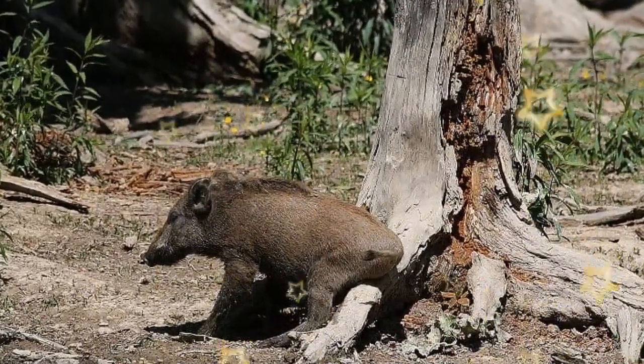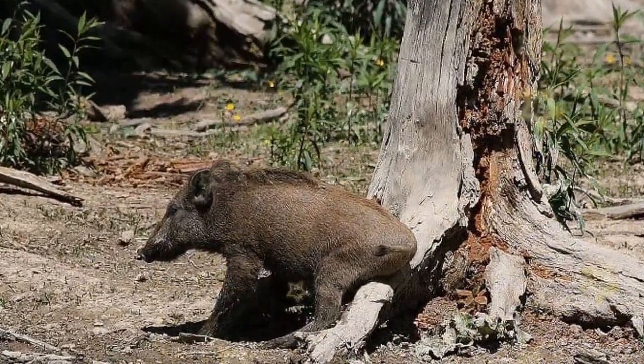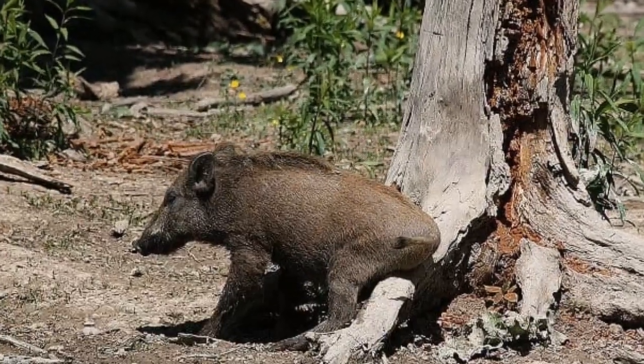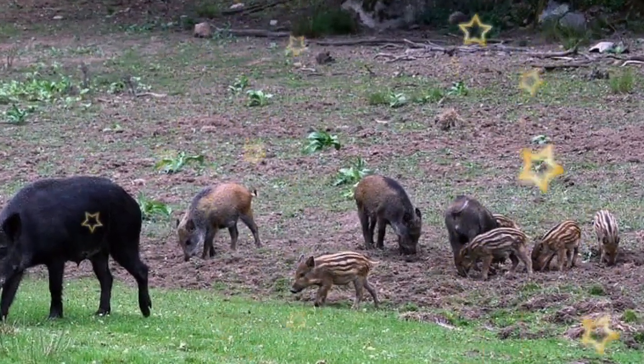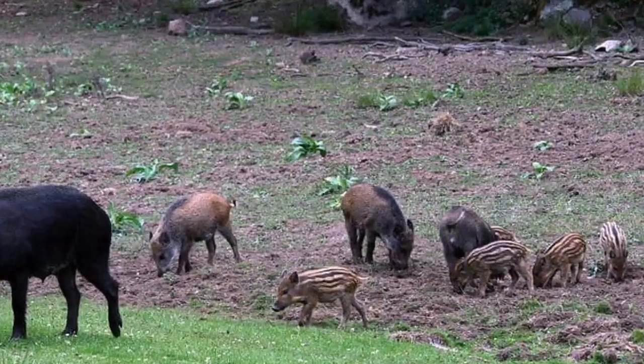Once they are 2 months old, the piglets begin to venture out on short foraging trips. Then they turn almost red and become independent at around 7 months old. The wild boar does not reach adult coloration until the animal is about a year old.